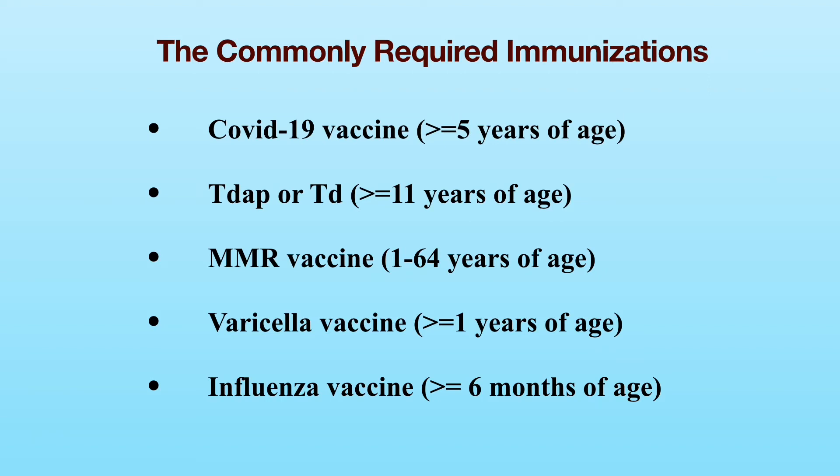Applicants who are age 5 or older are required to complete the COVID-19 vaccination. Depending on your age, you are considered fully vaccinated if you have been given two doses of either the Pfizer or the Moderna vaccine, or one dose of the Johnson & Johnson vaccine. Currently, a COVID-19 booster is not required for the purpose of the immigration medical exam.